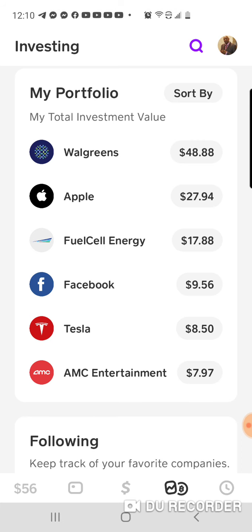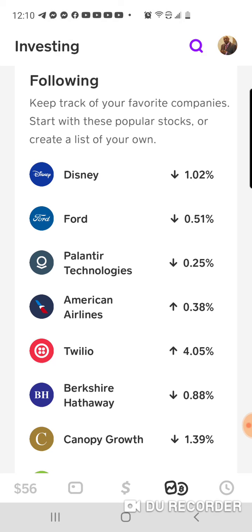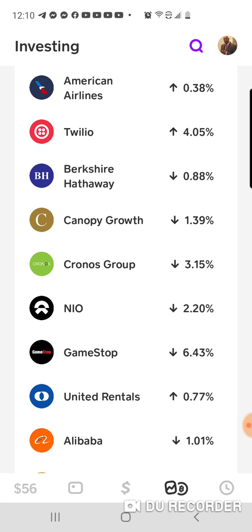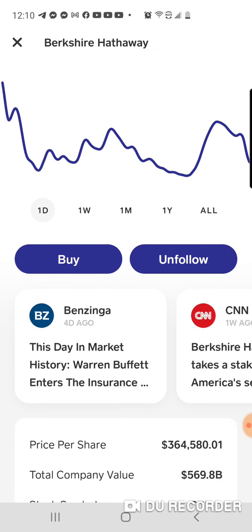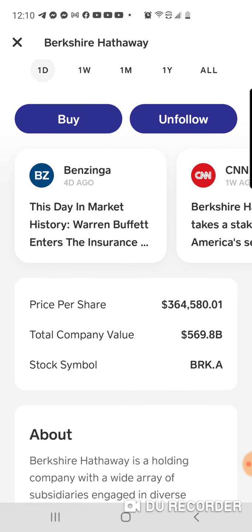You guys continue to watch my channel and tune in wherever you're from. These are the stocks that I'm following right now: Disney, Ford, Palantir, and American Airlines. And let me show you this one stock — Berkshire Hathaway. This is amazing. This is owned by Warren Buffett. One share is worth $364,580.01 right now, and you can invest into that with just five dollars and watch it grow. It's amazing what you can do with your money and watch it work for you nowadays.